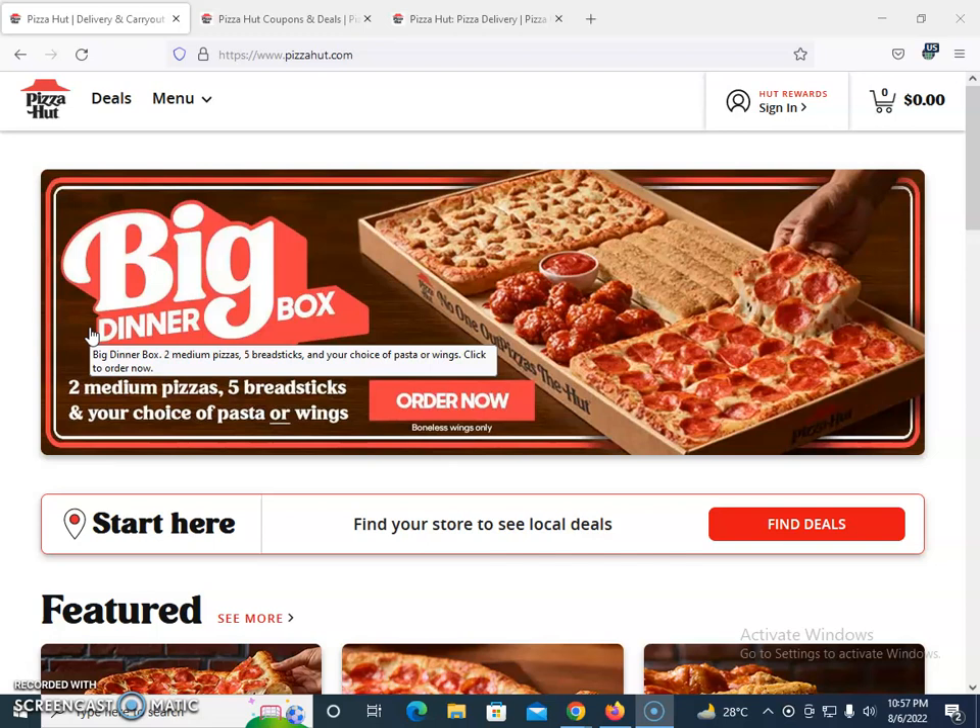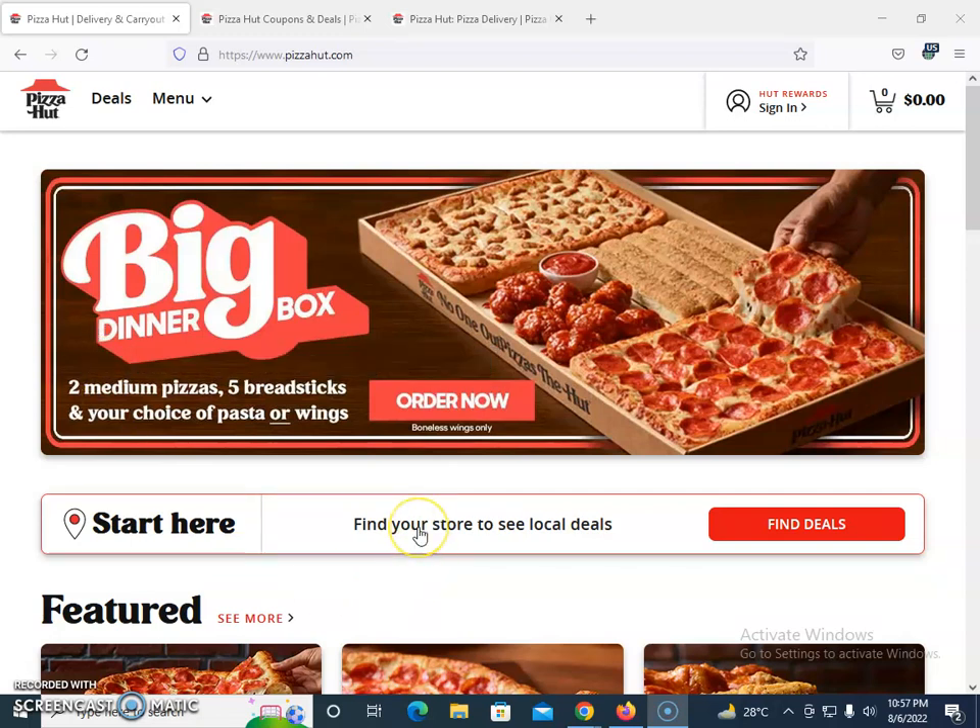If you're searching for a Pizza Hut coupon code, voucher code, or discount code, you just need to go to the official website. On the official website, you enter your store and find a local deal, because they are so big that they offer some promotions at the local level and some at the global level.